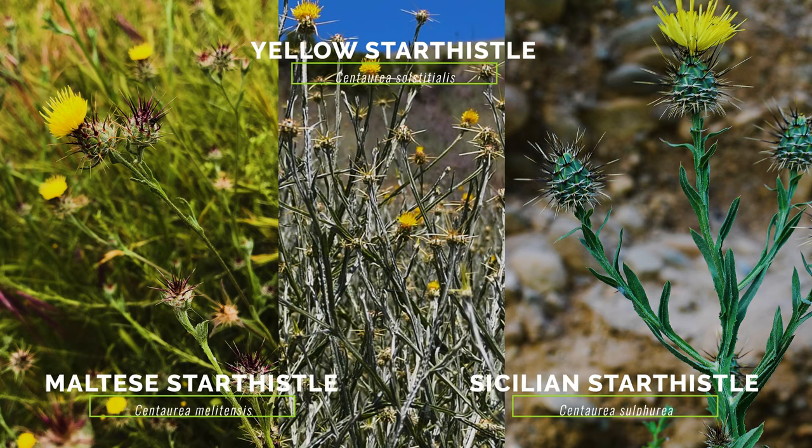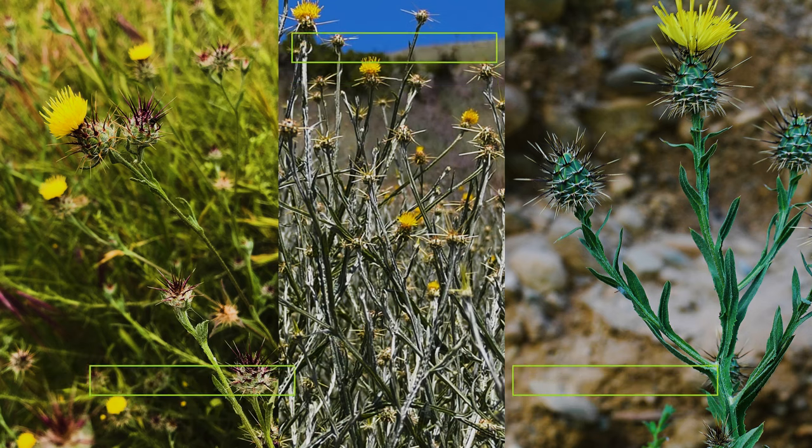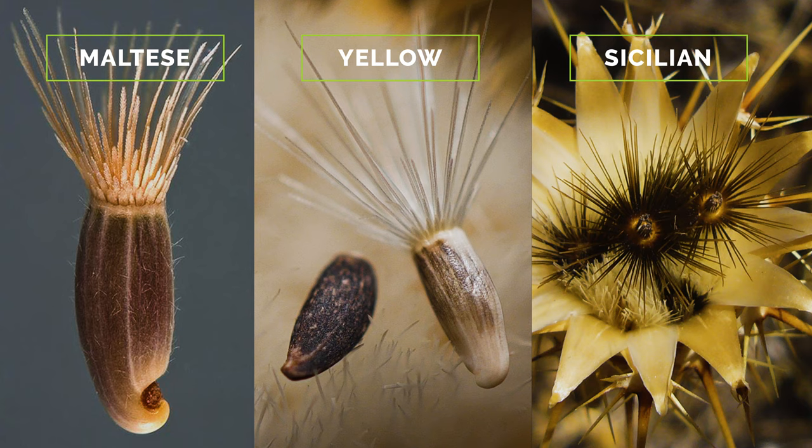The exotic Maltese and Sicilian star thistle are perhaps the most similar, because they have spiny flower heads with yellow florets. Maltese star thistle is often smaller, has purplish coloring at the base of its bracts, and all of its seeds have tufts of dark brown hair. Sicilian star thistle has unlobed leaves, its flower heads are larger, and its seeds all have tufts of dark brown hairs.